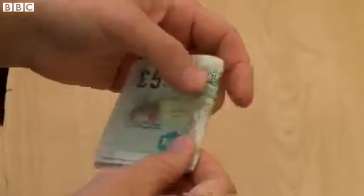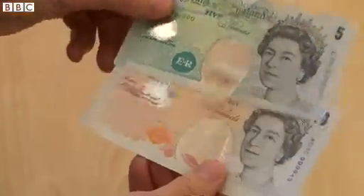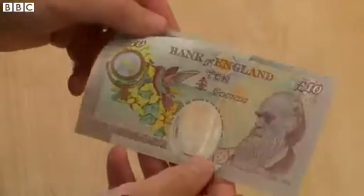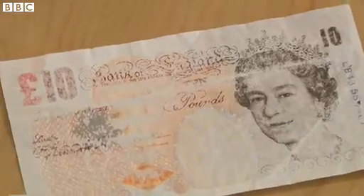Does it save you money in printing costs? Polymer banknotes cost a bit more to print, but because they last longer — at least 2.5 times longer — over say a 10-year period we're more likely than not to spend less money in producing the banknotes.